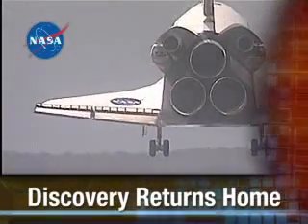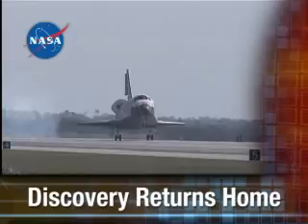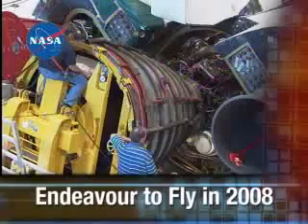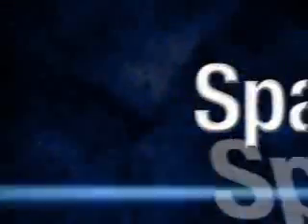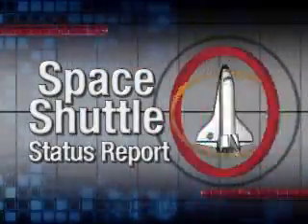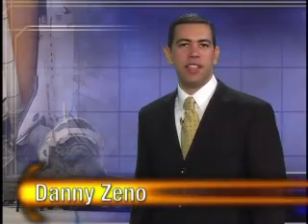Next on the NASA Space Shuttle Status Report: Discovery returns home to Kennedy Space Center at the conclusion of the STS-120 mission to the International Space Station. Atlantis rolls out to the launch pad for STS-122. Pre-flight preps continue on Endeavour for the first mission of 2008. I'm Danny Geno, NASA Test Director, and this is the NASA Space Shuttle Status Report.